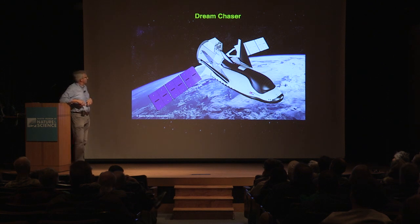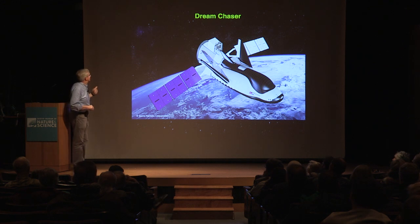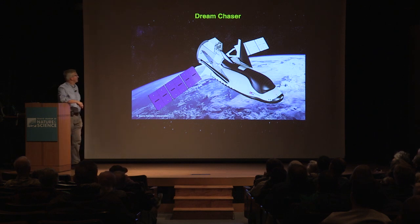Most of the cargo vehicles, with the exception of the Dragon built by SpaceX, destroy themselves when they reenter. So they're essentially trash cans — they bring all sorts of garbage off the station, but they can't actually bring experiments back.